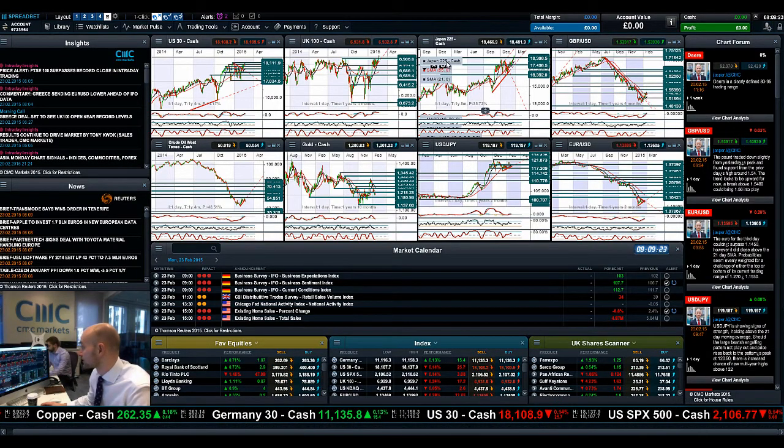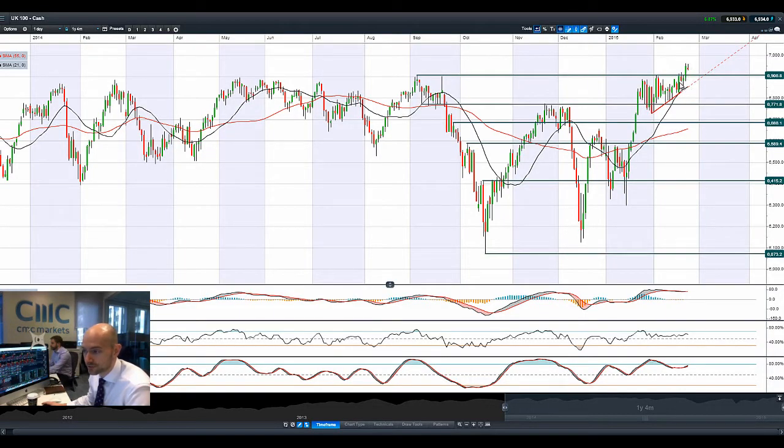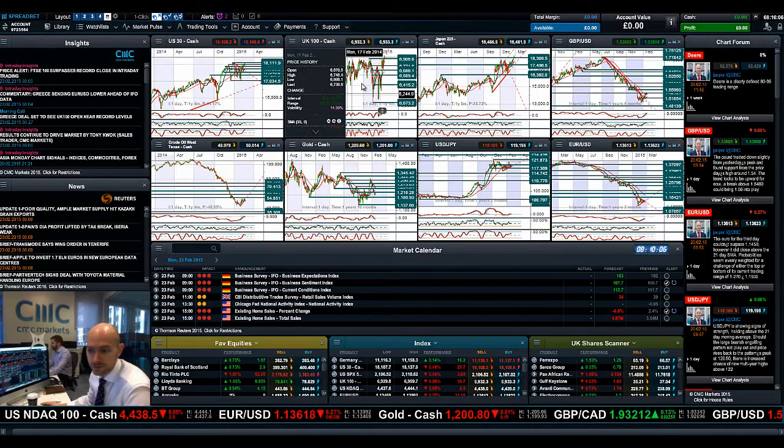Germany 30 is up very high as well at 11,138. UK 100 is doing particularly well — you can see we absolutely smashed it there on Friday to finish up the session. The candle we're getting right now is not following through with much conviction; this is not a positive candle to have. We have been higher this morning, around about 6,960 at the very start of the session, but it seems to have come off a little bit. So 6,906.8 was a previous resistance, which is now expected to act as potential support — if we do get that drift down there, that could be a springboard for a move further higher should the Greece situation continue to be diffused.